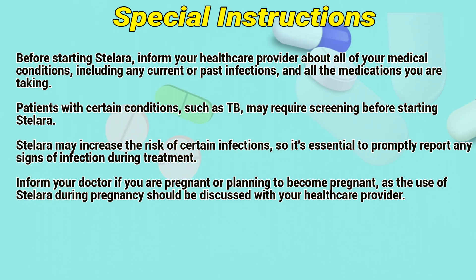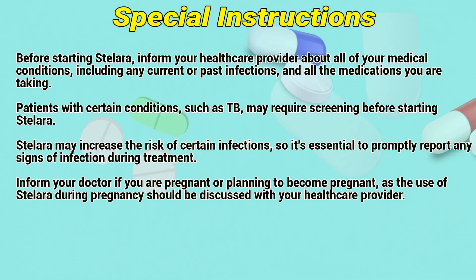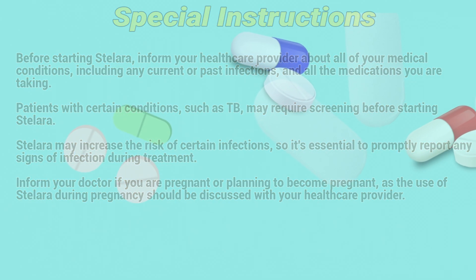Inform your doctor if you are pregnant or planning to become pregnant. Use of Stelaris during pregnancy should be discussed with your healthcare provider.